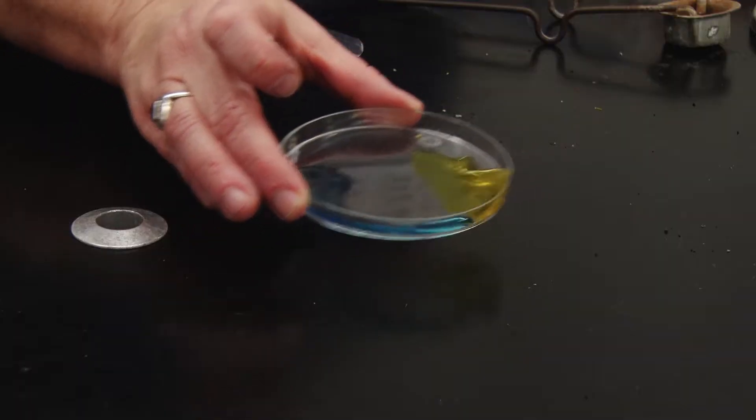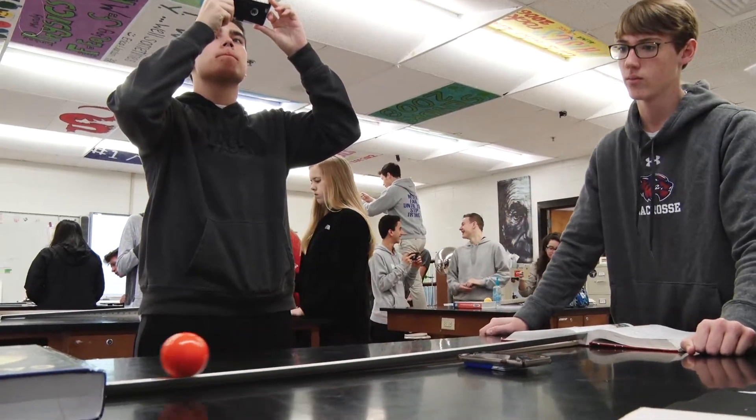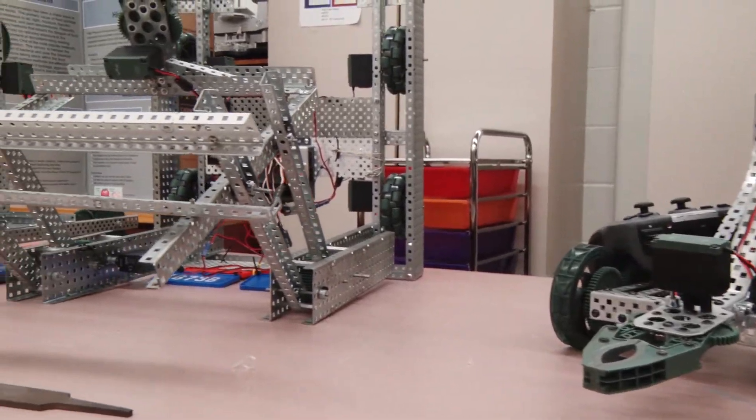The student in a STEM-related project would see how all these components come together. That science class is not just science class — that math class fits in with science class, and the engineering puts it all together into a product.